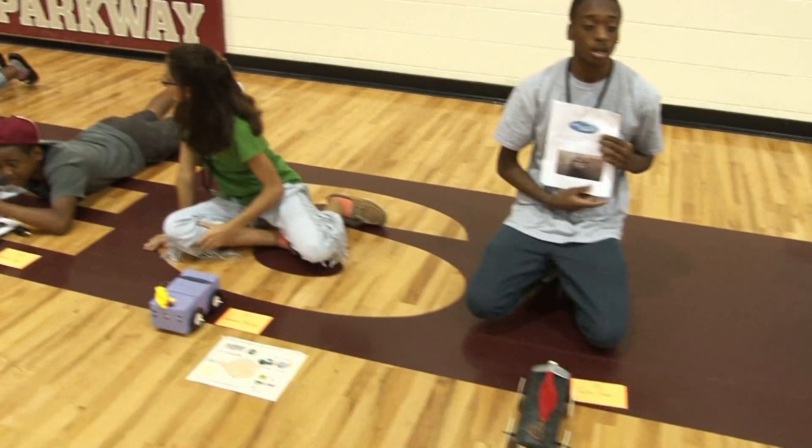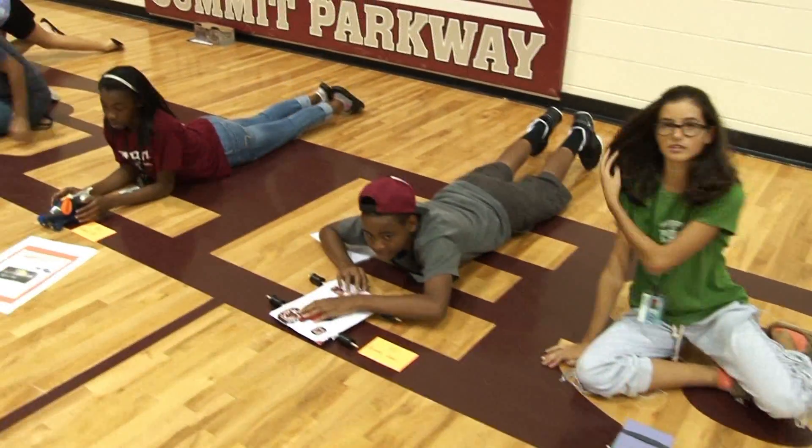Today is our balloon race car day where they had to build and design their car. When they did their car, they had to design a car that was powered by a balloon, and the only stipulation was that they could not use any kind of real wheels. So they had to be creative and come up with a certain kind of wheels.